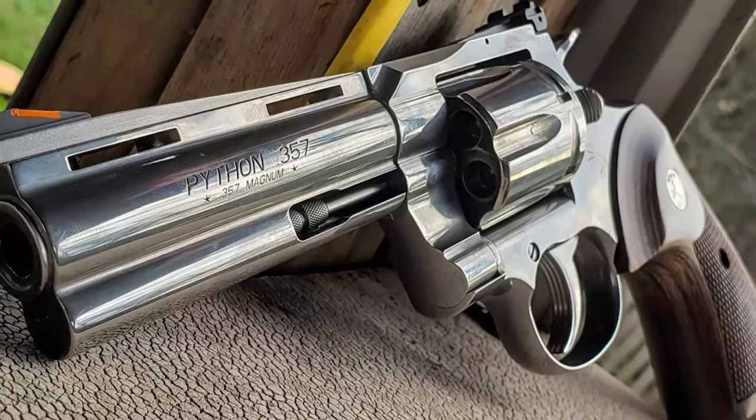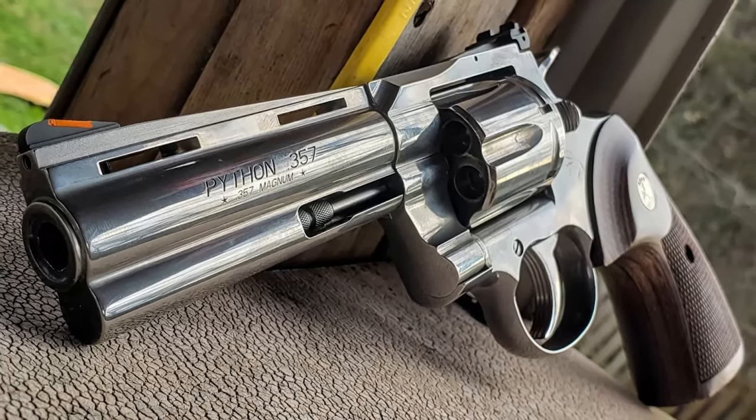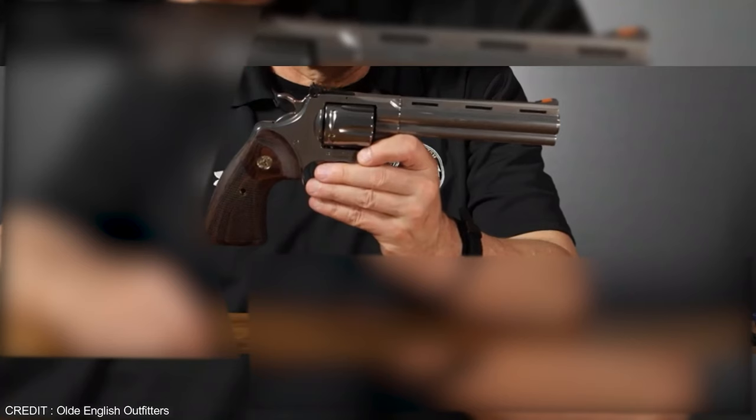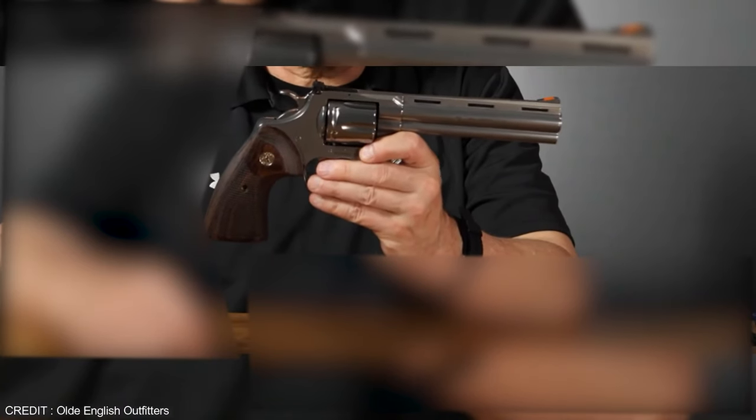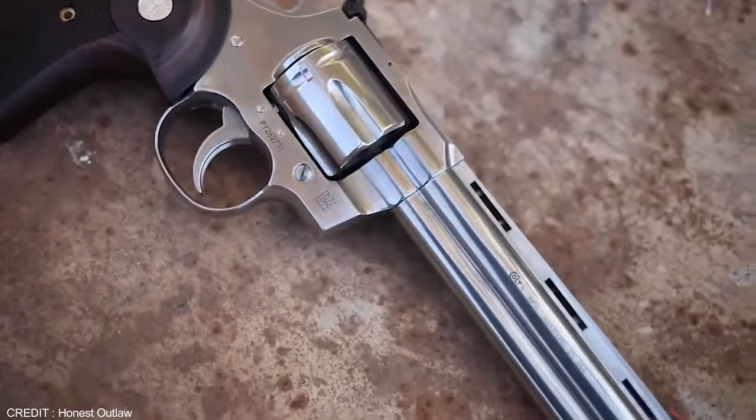The shooting experience is further enhanced by the 30% more steel present beneath the rear adjustable sight. They're similar in size and function to the Colt Trooper and the Colt Lawman revolvers. All in all, the Colt Python is a top-tier handgun that you can trust with your life.